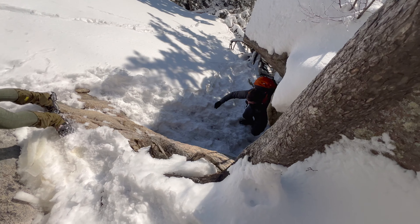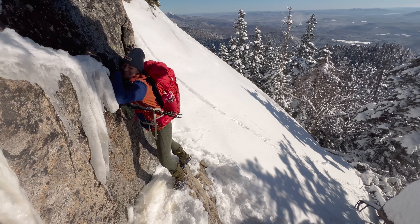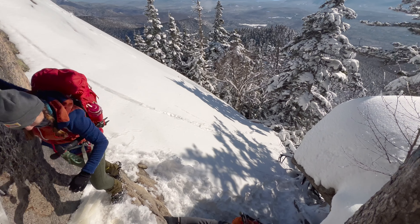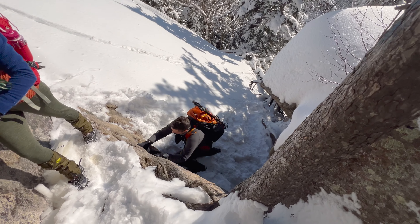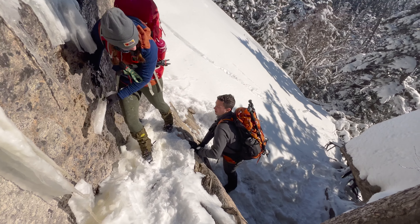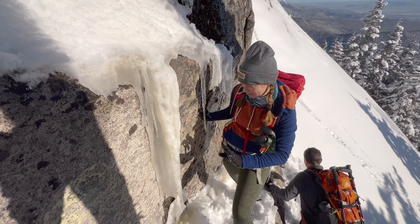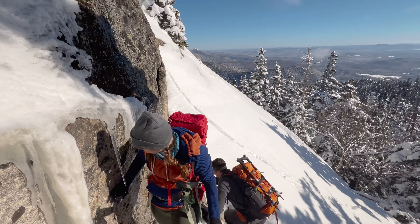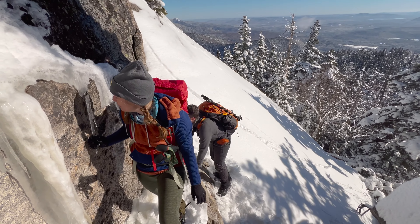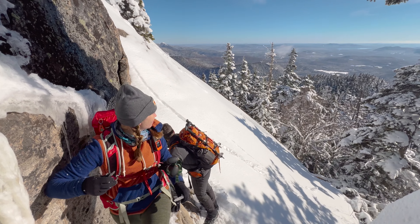Then you just hug this rock like this — hug the rock to your best. These icicles are fragile coming down. You can see how steep it is behind you if you look that way. Oh my god! Wait, can you go up that in good weather? No — it's just sheer ledge.